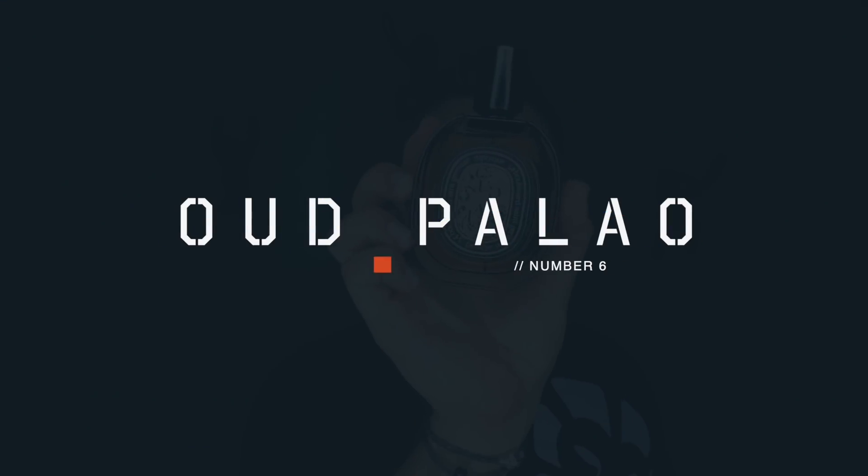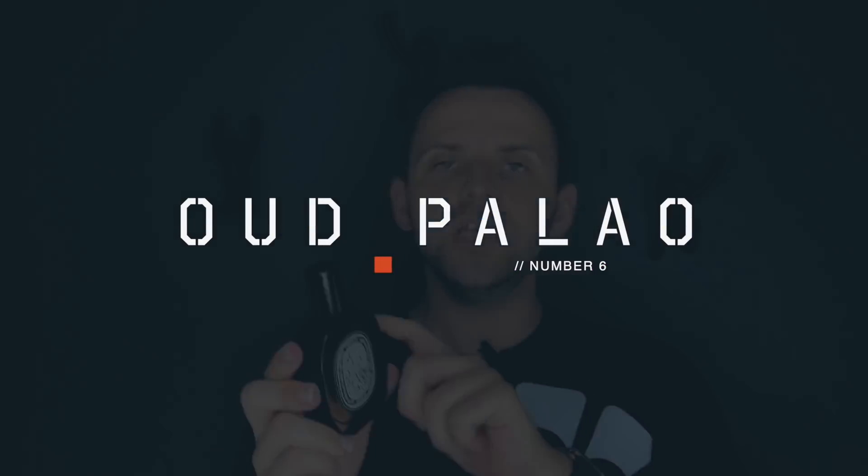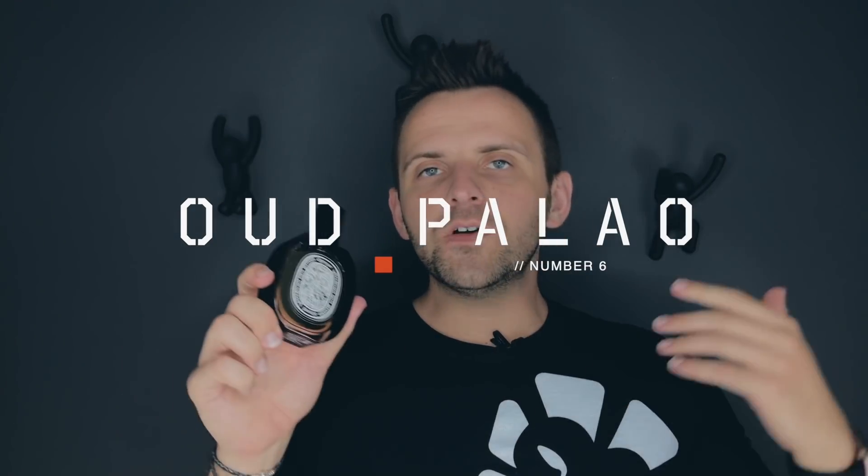At number 6 we have Oud Palao by Diptyque. Unlike a lot of Diptyque fragrances, Oud Palao only comes in an eau de parfum concentration. When you first look at the note breakdown, you'll notice this is an oud and rose based fragrance. The agarwood does have a bit of a stink to it — it is on the heavier side, but I would still classify it as a western style of oud. The rose in here is also very authentic smelling.